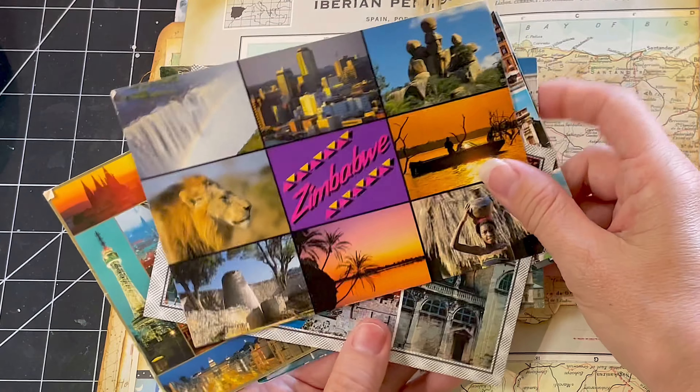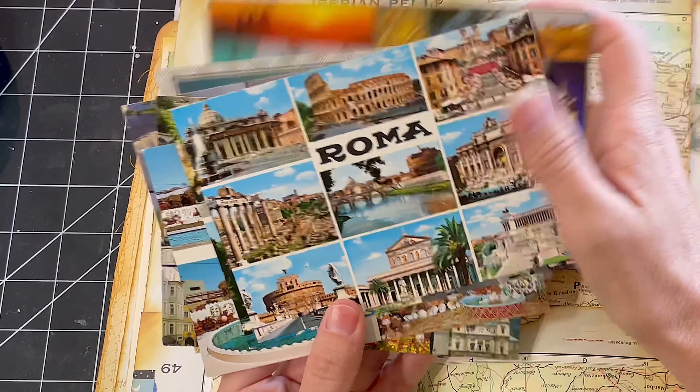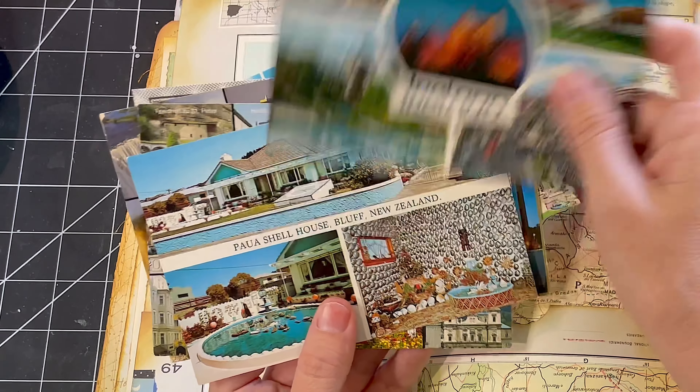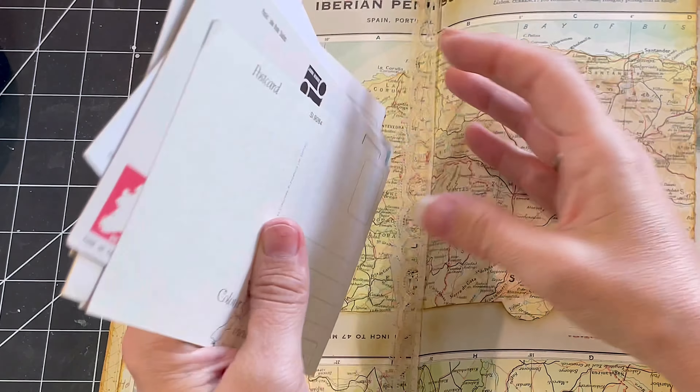Wow, it's the second last day of Junk Journal January. I can't believe I made it this far. The link for Meg Journals, our host, and her collaborators, Get Messy Art, they're both down below in the description.